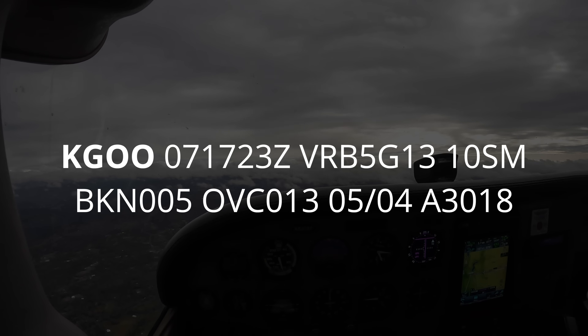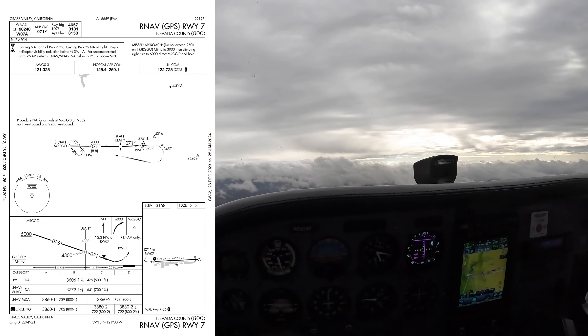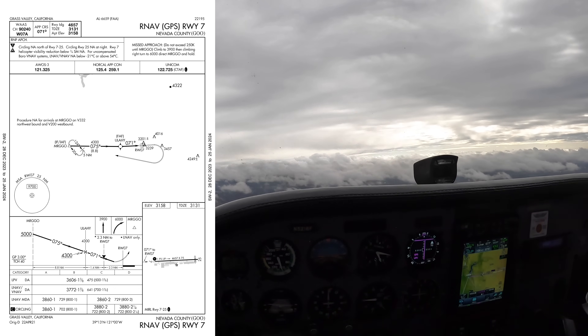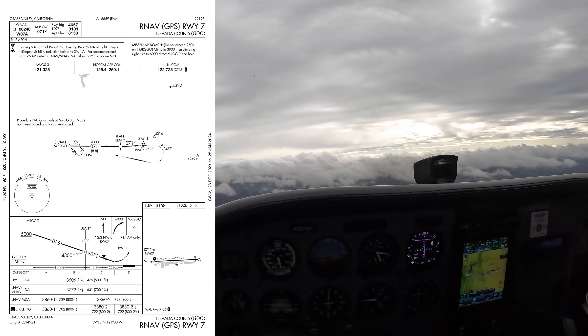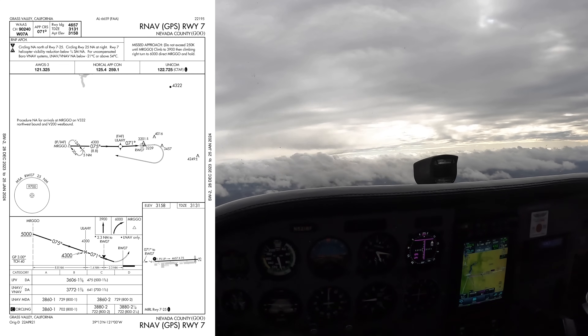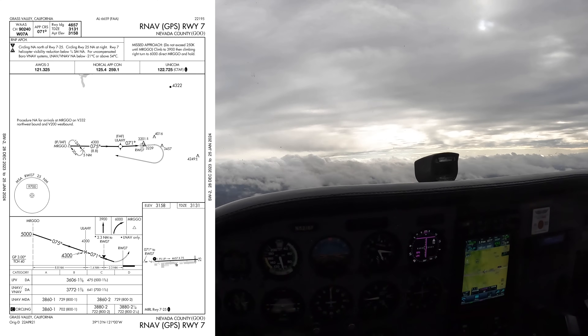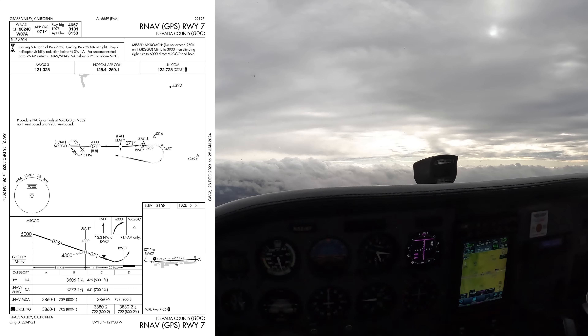Once I got the weather and realized the approach was going to be to minimums, I set up the autopilot so that I could think in front of the airplane, talk in front of the airplane, and act as CEO of the operation. When I get to the fix, it's going to be a descent to the minimums of three thousand six hundred and six feet, which is four hundred and seventy-five feet AGL. If I don't see the runway at 36.06, I climb straight ahead to 3,900, then a climbing right turn to 6,000.